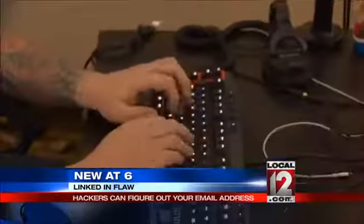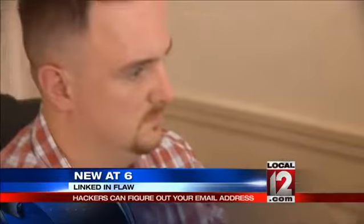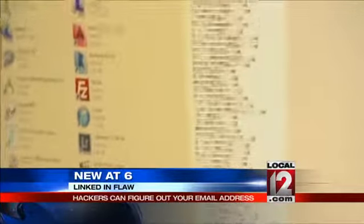LinkedIn says you can contact the support team and ask to be manually opted out of having your email address accessible to anyone you are not connected to.